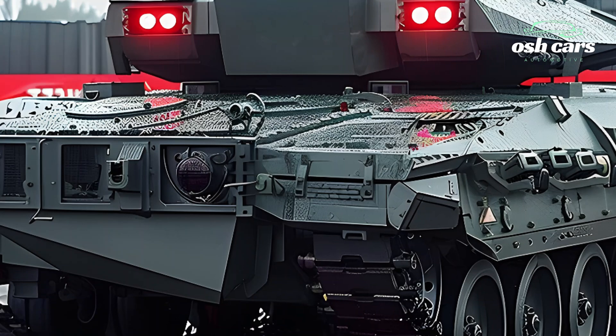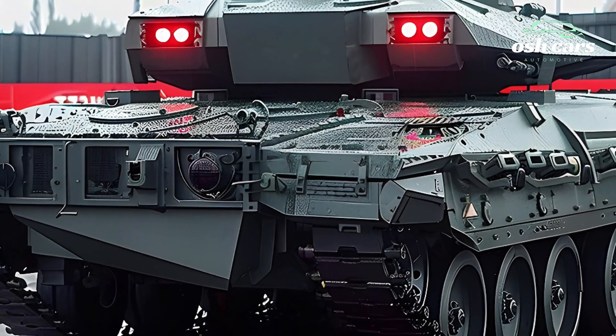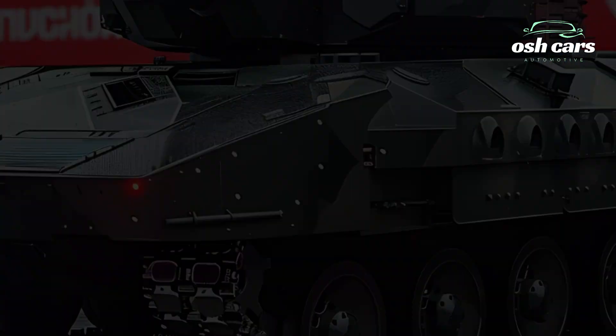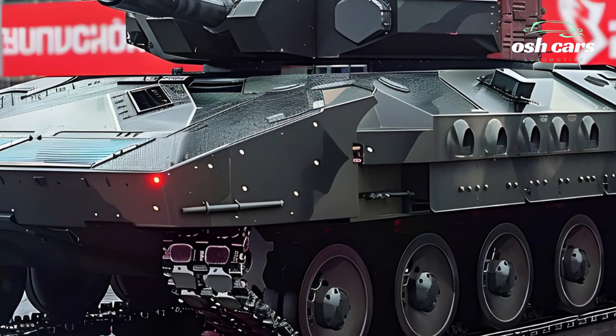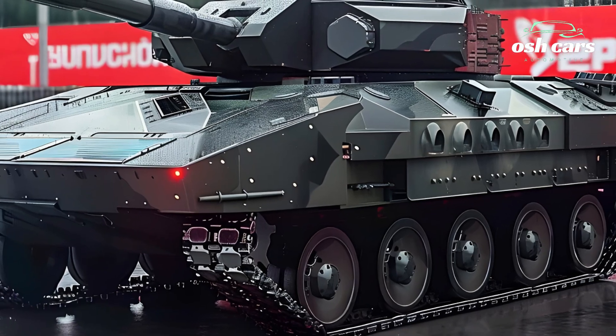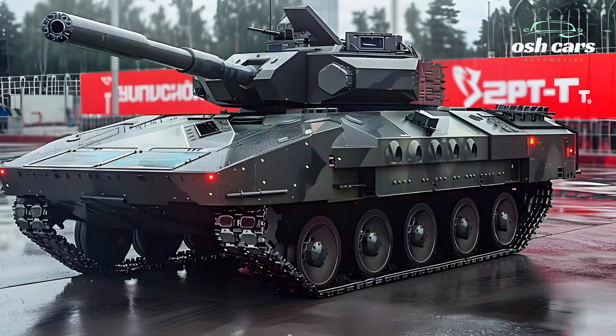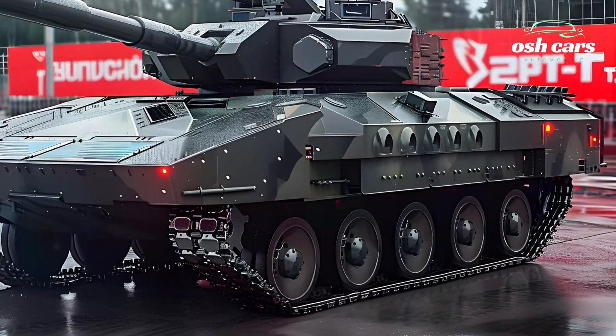The vehicle is further protected by an advanced active protection system (APS), which can detect and intercept incoming projectiles. This layered defense strategy ensures that the BMPT can operate in hostile environments while providing a secure transport for its crew and infantry passengers.